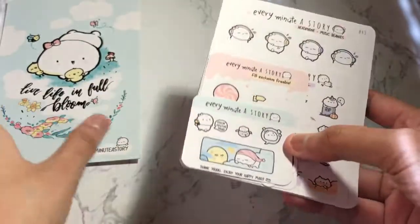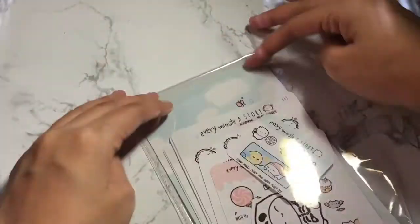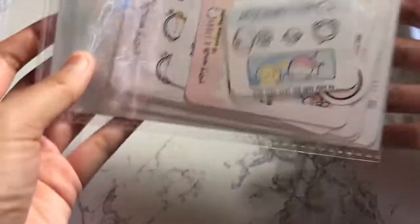That's all I got from Every Minute of Story. I highly recommend shopping from them, but the only thing is they are Canadian-based, so it does take some time to get the package.